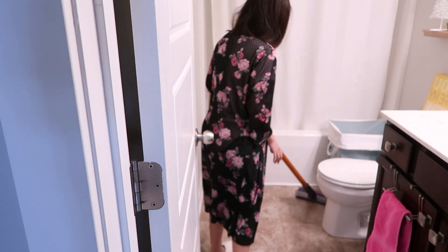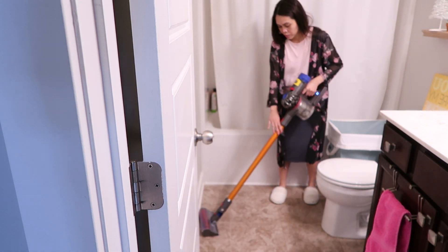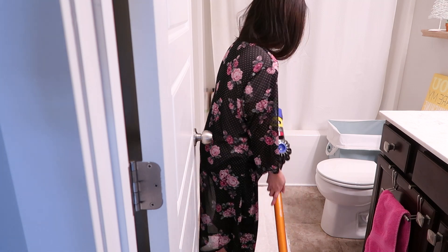Now it's time to vacuum the floors. This is my favorite part because I know I am almost to the home stretch. Cleaning this bathroom took me about 10 minutes.